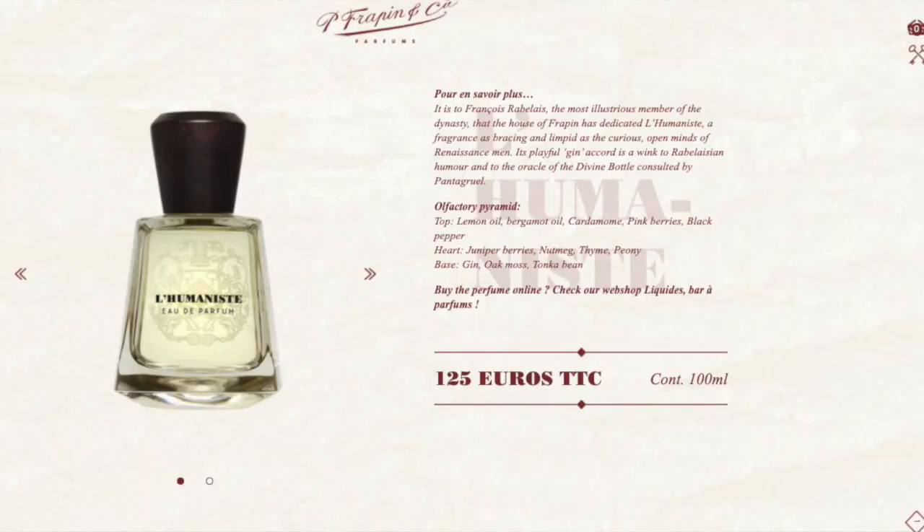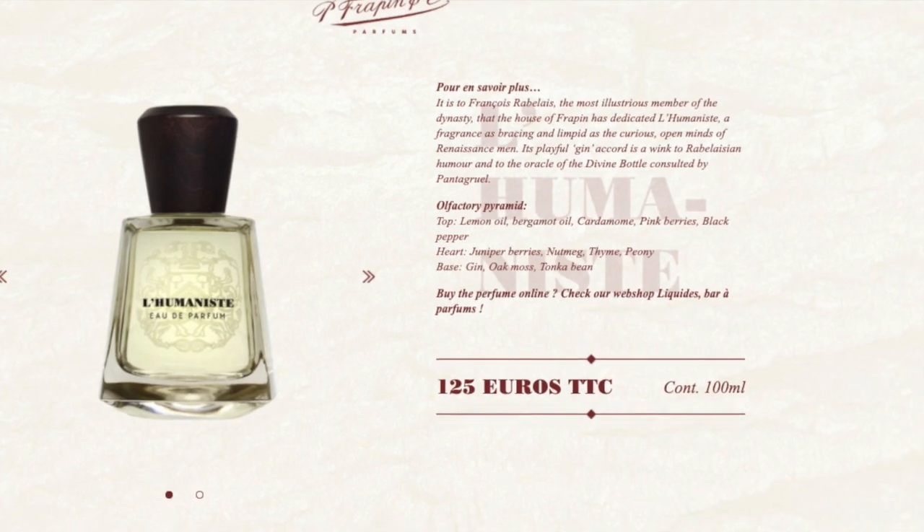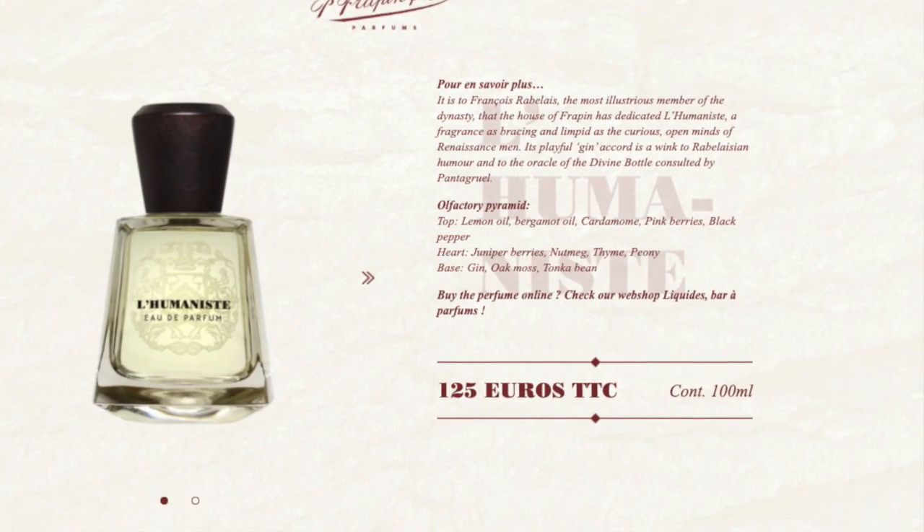It's fresh, it's light, it is citrusy. I'm starting to calm down from the brightness and smooth out a little bit. Now let's see what's in this. Another pink pepper scent. I like the note of pink pepper, and black pepper in the heart. There's juniper berries, nutmeg, thyme, and peony — I didn't get that from the first sniff. And then in the base there's gin, oakmoss, and tonka.